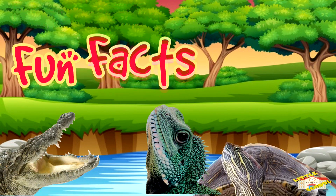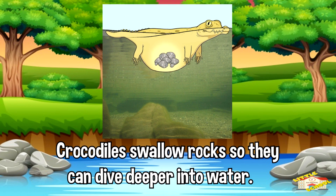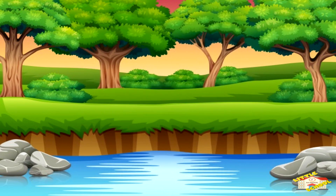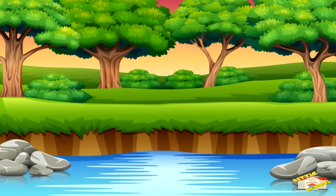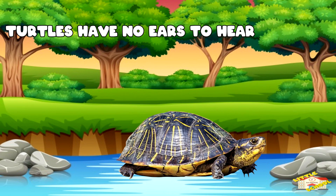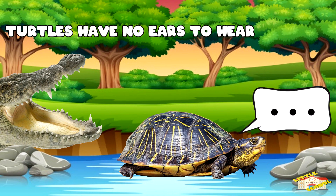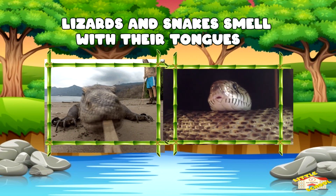Fun facts about reptiles! Did you know that crocodiles have been known to swallow rocks so they can dive deeper into the water? Some snakes have over 300 pairs of ribs. The shell of a turtle is made up of a bunch of bones, around a total of 60, all connected together. Turtles have no ears to hear, but they are thought to have excellent eyesight. Lizards and snakes smell with their tongues.